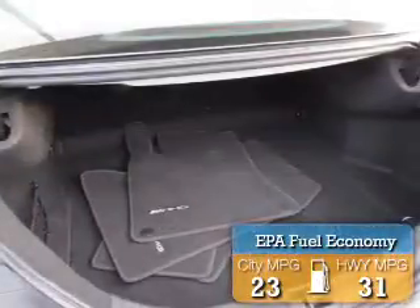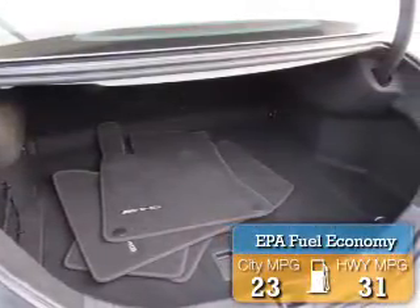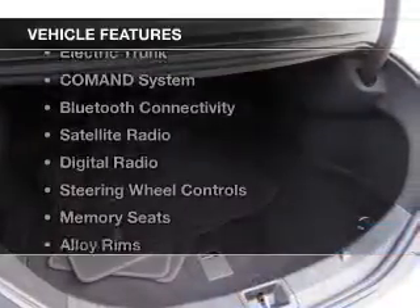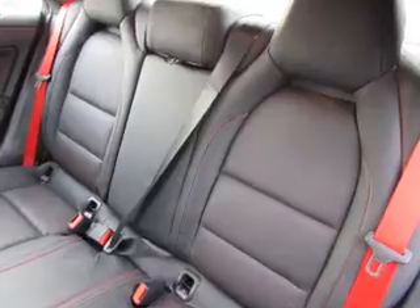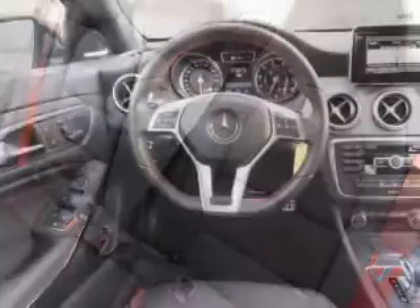Great fuel efficiency saves you money by requiring fewer trips to the gas station. The features include electric trunk, command system, Bluetooth connectivity, a satellite radio, digital radio, and steering wheel controls.